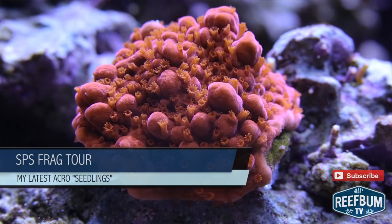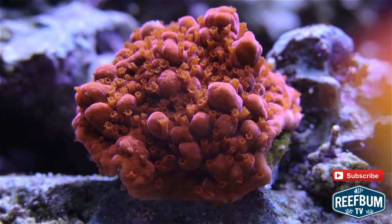This is Keith Berkelhammer and this is Reefbomb TV. I recently picked up some SPS frags from my 187 gallon reef tank and I wanted to take you on a tour of the new sticks.